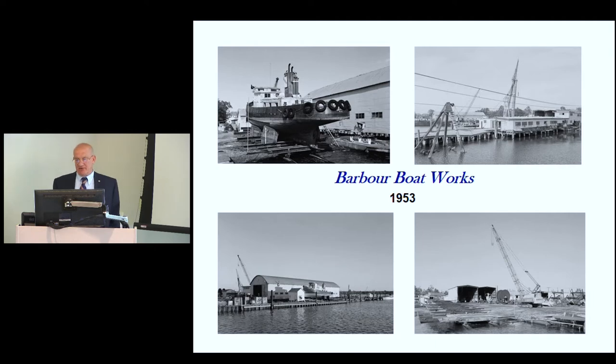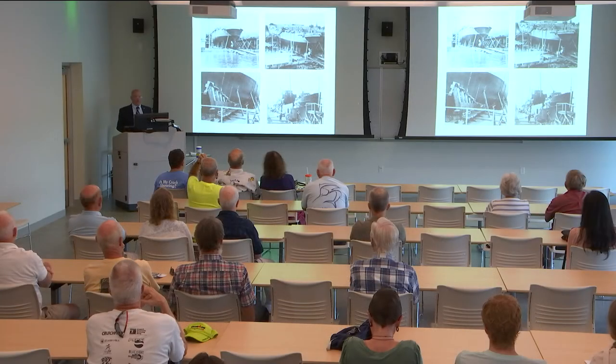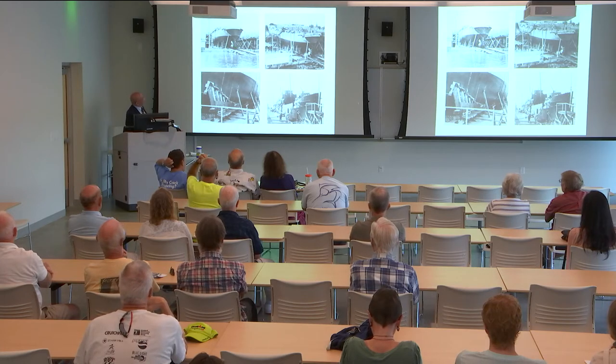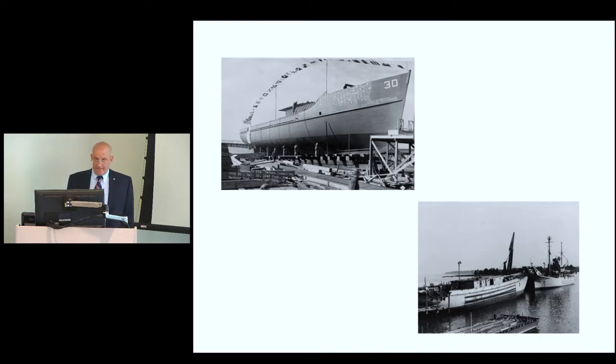A 1953 picture shows it had been cleaned up quite a bit. At the start of the war they had two marine railways, increased to four during the war. They would build two at a time initially, then had four on the ways later on during the war. One of the salvage ships was single-screwed. Photos show a minesweeper, a salvage ship, and a net tender that had just been launched and were being fitted out.